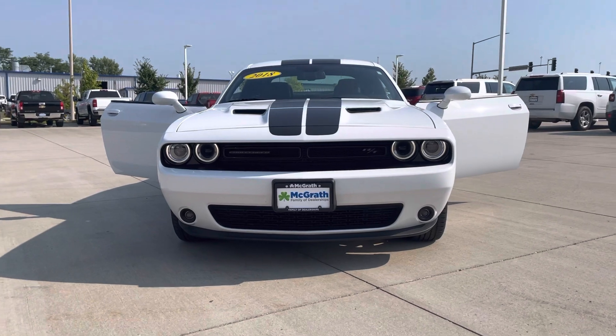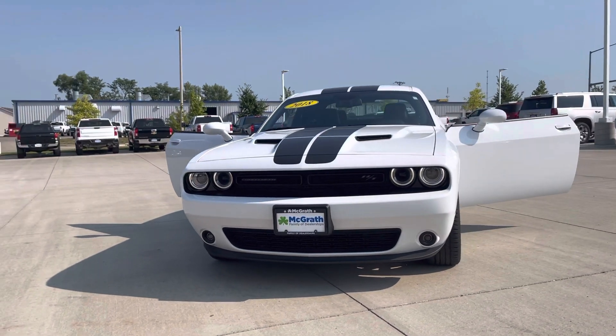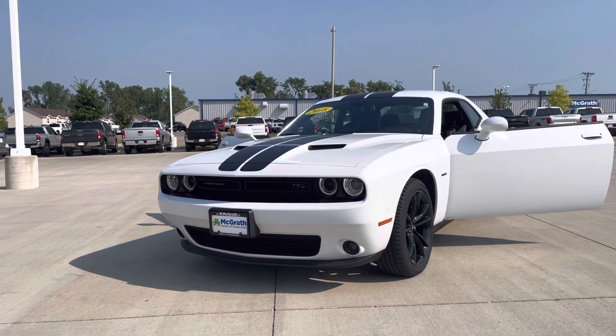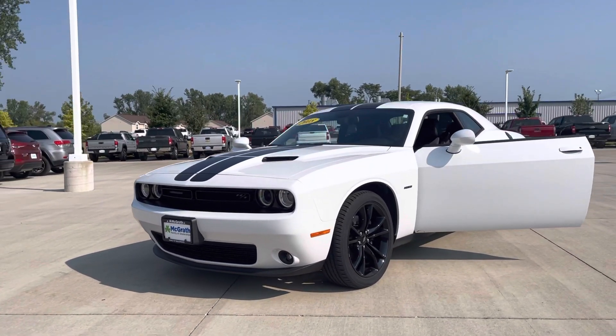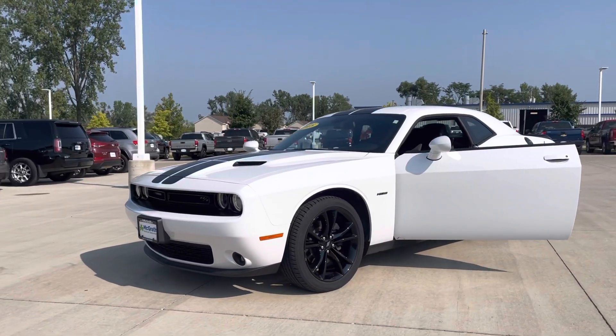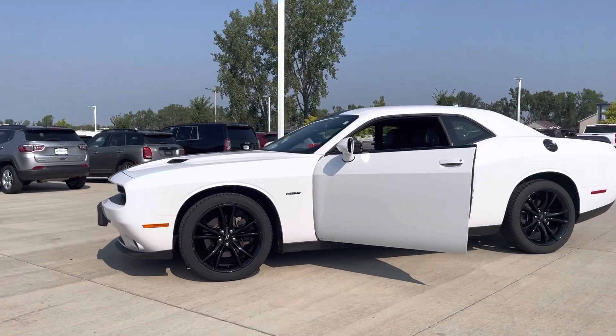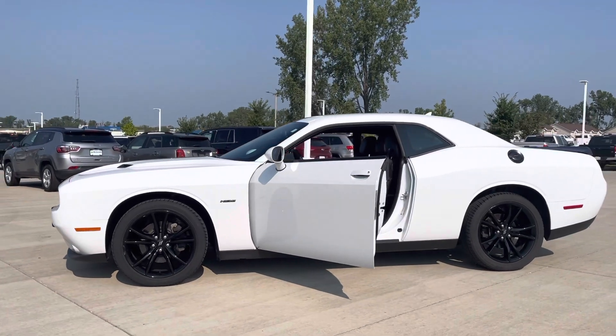This one in particular being the RT, it has the 5.7 liter Hemi engine in it, so it's definitely a performance car. It is an automatic. It's the two door, white color, with black rims and black racing stripes on it.